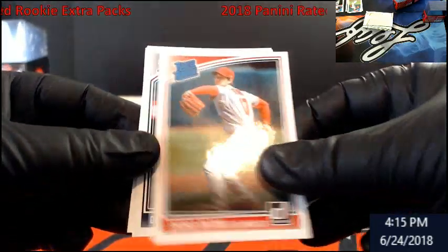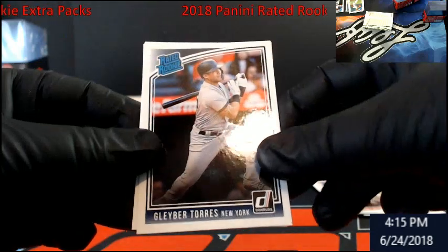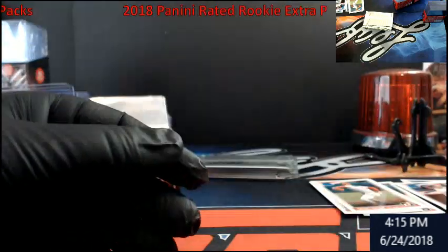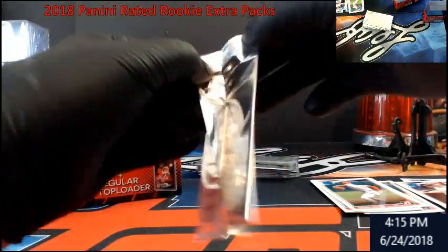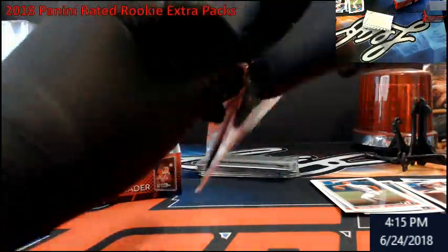Ohtani again, Torres, Acuna. Oh — this has to be a variation pack, that's five and every five packs is the rate.